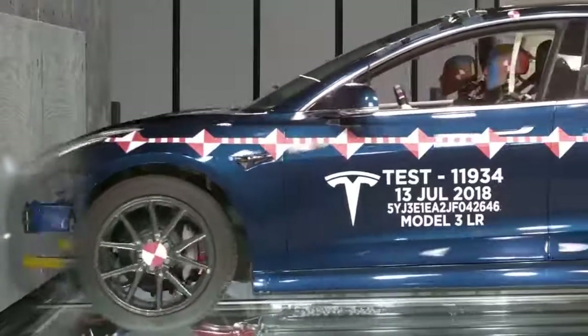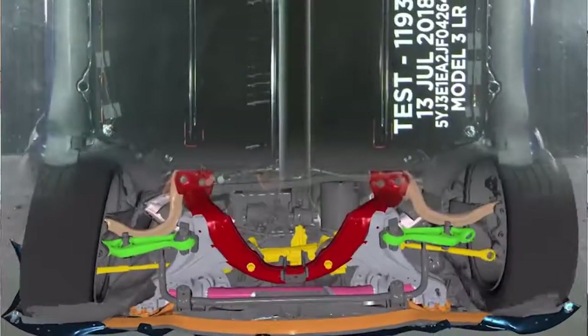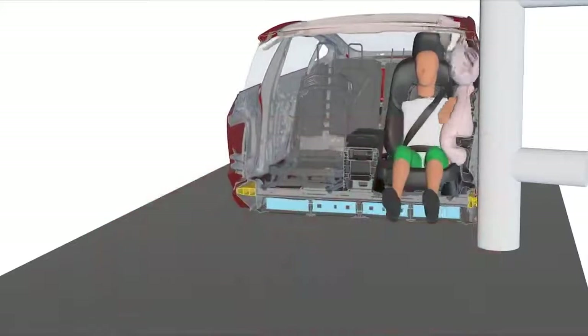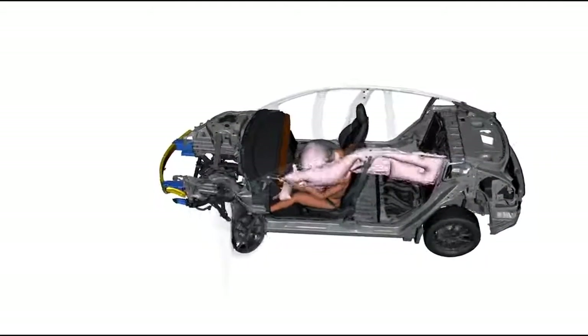Well in advance of us ever producing a physical prototype, we're running thousands of crash simulations. At the design level, we'll produce 3D models of the parts and we'll simulate those using very complex and sophisticated mathematical models that represent the physics of a crash.